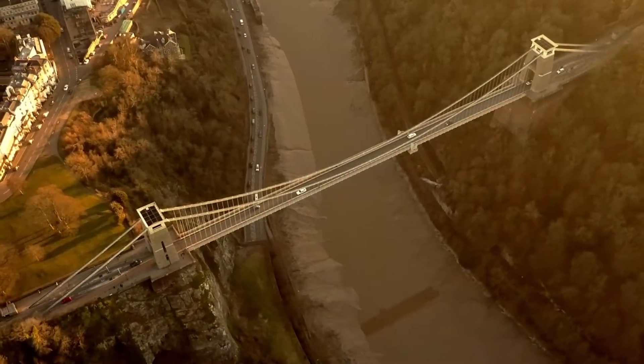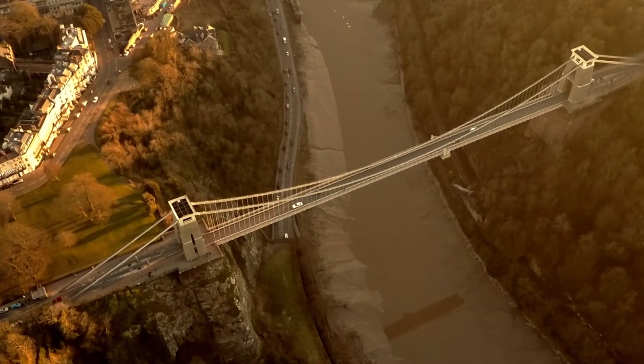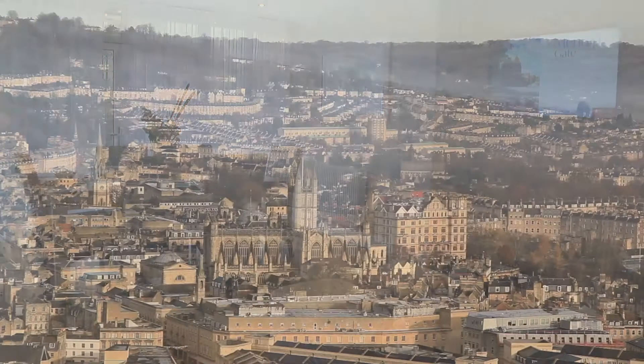Mendip Gate in Churchill is a fantastic location if you're a city lover. You have Bristol just a short drive away, and you also have the option of going to Bath.